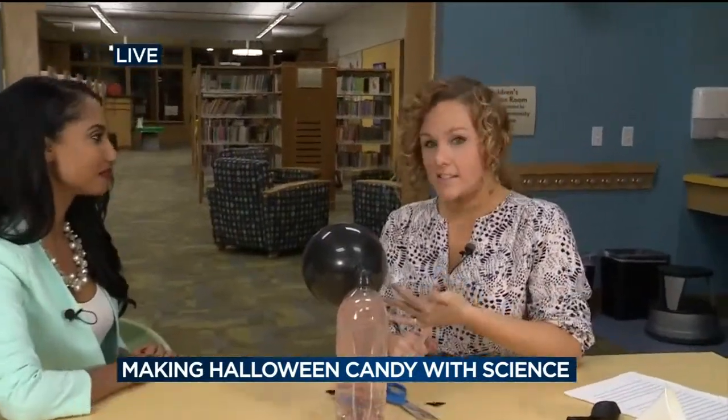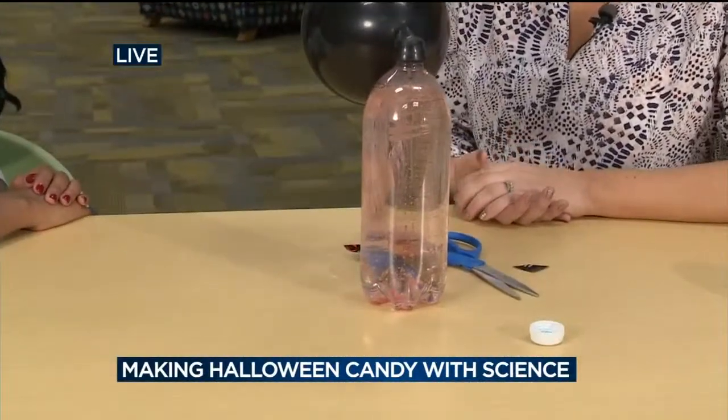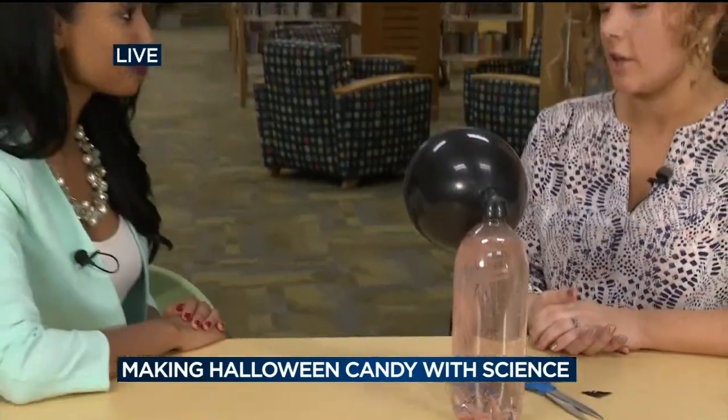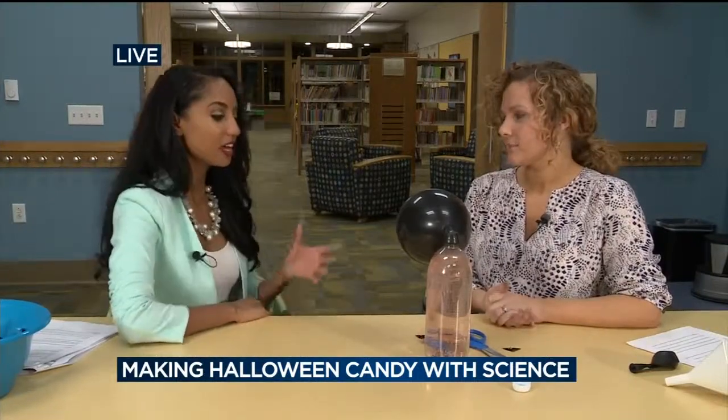What do kids get out of something like this? So far with the experiments today, we've learned about density and we've learned about how hot air expands. And now we're talking about carbon dioxide gas. It's just an introduction to some of the simpler science things that you're going to learn in school anyways, and it makes it fun. Who doesn't like experiments? We're all scientists — we all want to learn about the world. This is a fun way to do it — very inexpensive and not really very messy. And many of us love candy. Thank you so much, Kelly. Again, this event is on Friday the 30th at 3 p.m. — come on down to the Fitchburg Public Library. It's an event that you don't want to miss. Bring the kids.